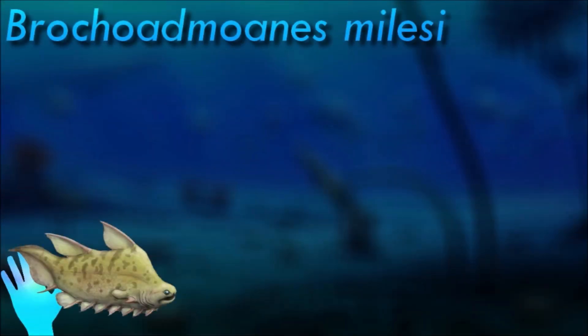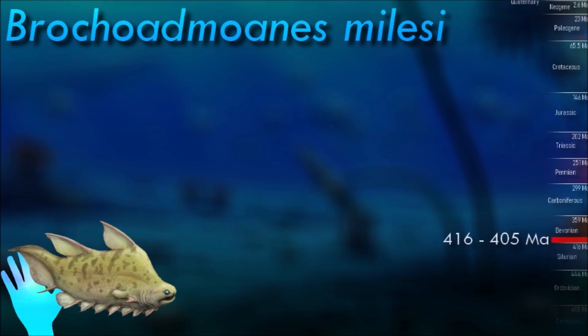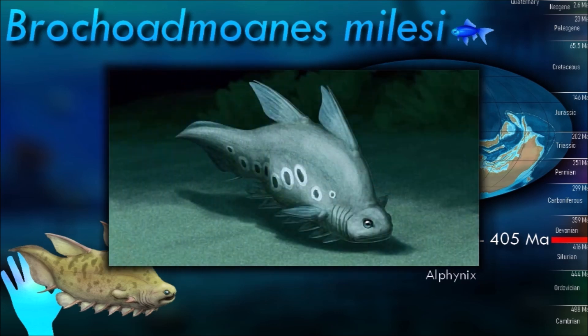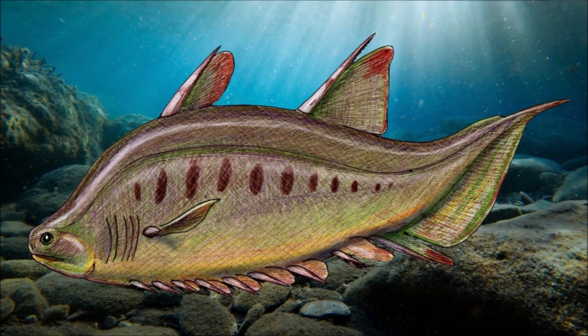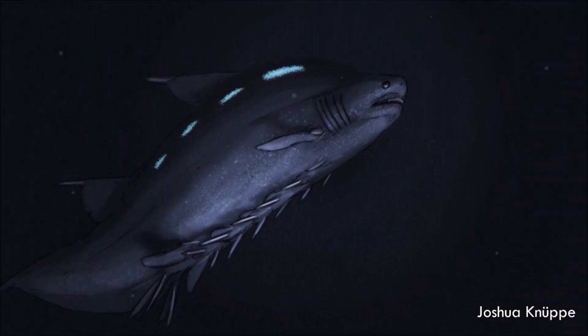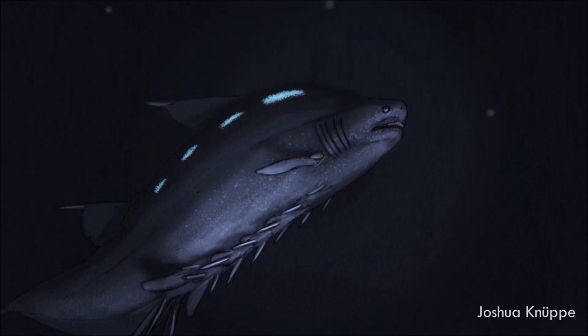Brocoidmones is a freshwater predatory animal that may have hunted prey similarly to modern knife fish, relying on stealth and capturing it with a short lunge. If its pre-pelvic finlets were capable of movement, they may have aided the animal in making subtle motions during a stealthy approach. The large caudal fin may also support ambush hunting, as such fins are typically used for rapid acceleration over short distances.